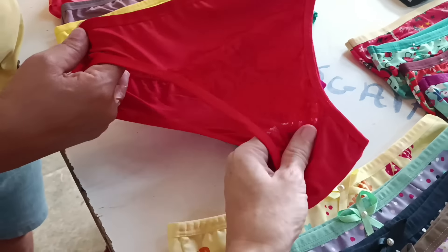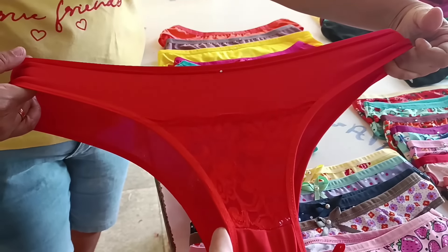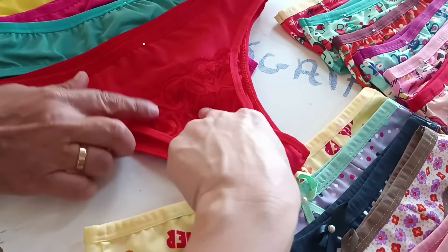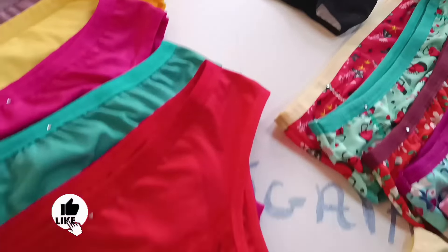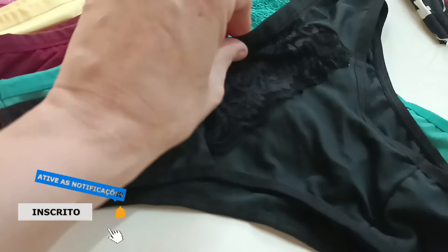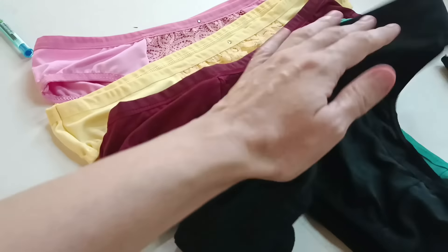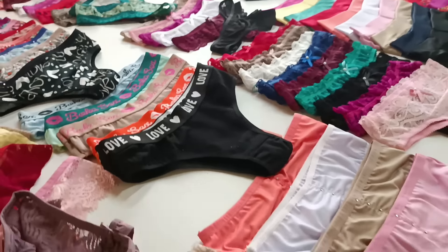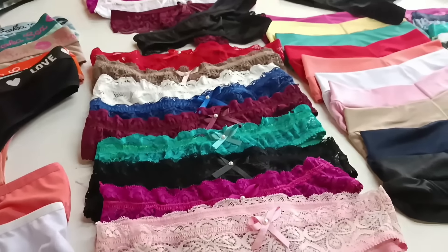Tem esse outro modelinho que só é a franjinha de renda — um modelo mais tradicional que vende bastante. No microfibra, só tem um detalhe com pedrinha na frente. Tem esse outro em que o detalhe de renda fica embaixo e o outro fica em cima. Como são bonitas as cores e as rendas que eles colocam! O atacadão da fábrica sempre arrasa nos modelinhos e na qualidade — eles têm um capricho muito grande quando fazem as peças.